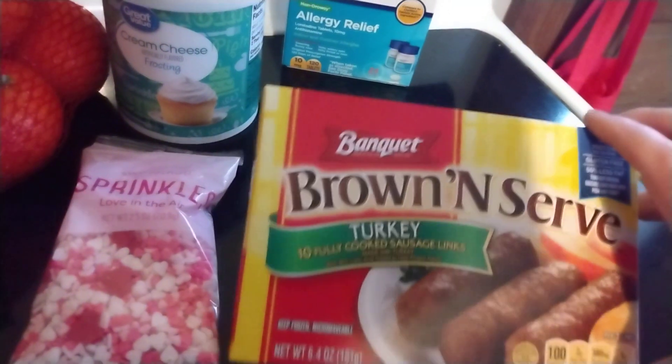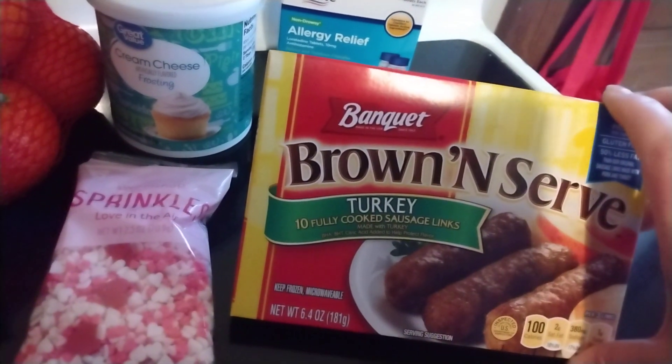I got some Banquet brown and serve turkey sausage to go with breakfast this week.